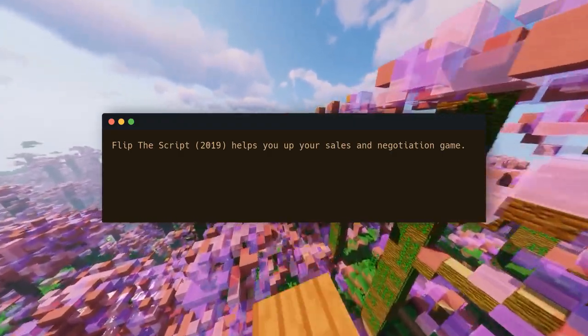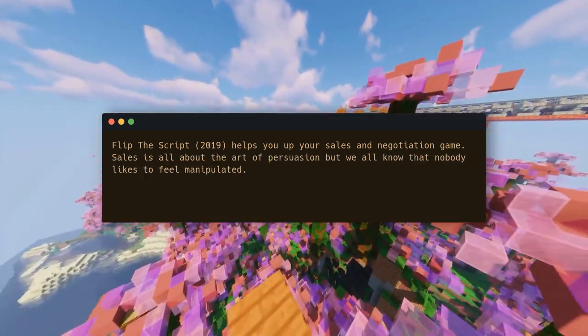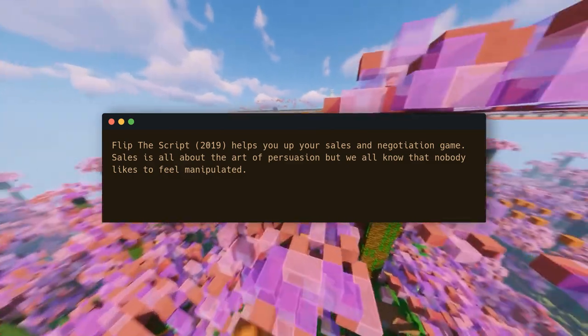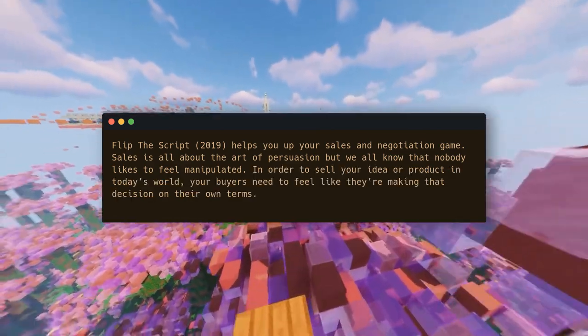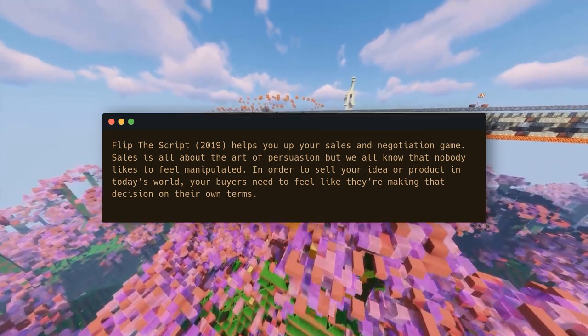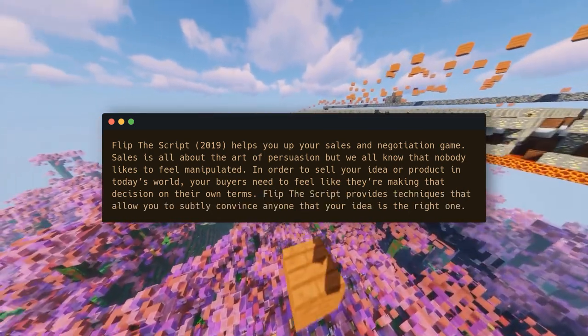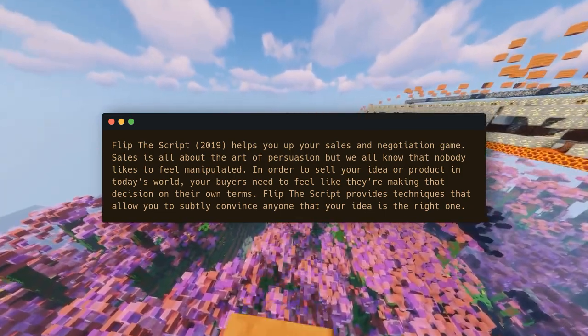Flip the Script, 2019, helps you up your sales and negotiation game. Sales is all about the art of persuasion, but we all know that nobody likes to feel manipulated. In order to sell your idea or product in today's world, your buyers need to feel like they're making the decision on their own terms. Flip the Script provides techniques that allow you to subtly convince anyone that your idea is the right one.